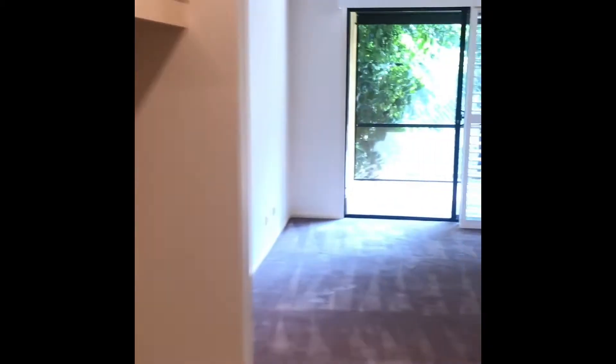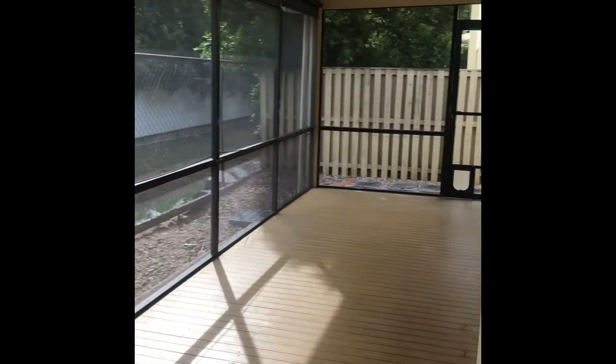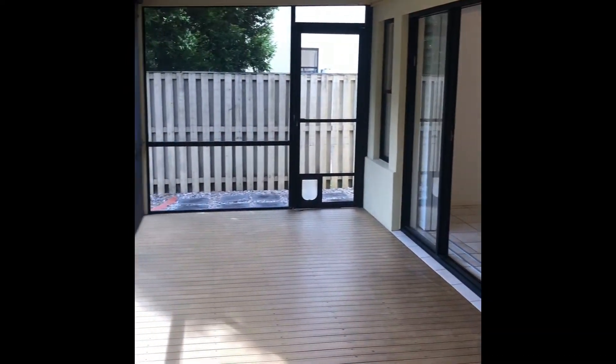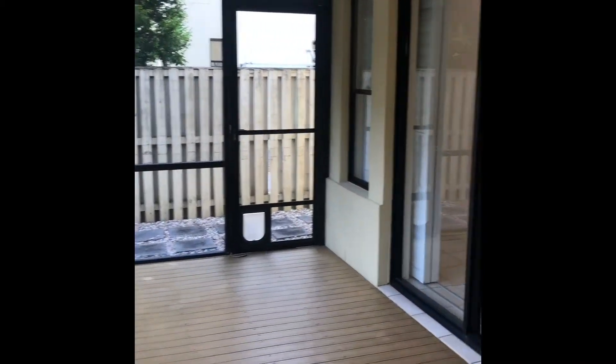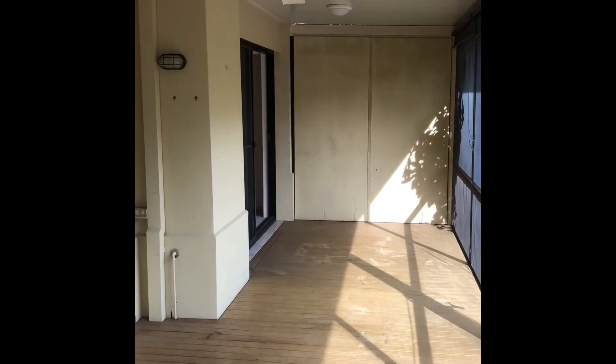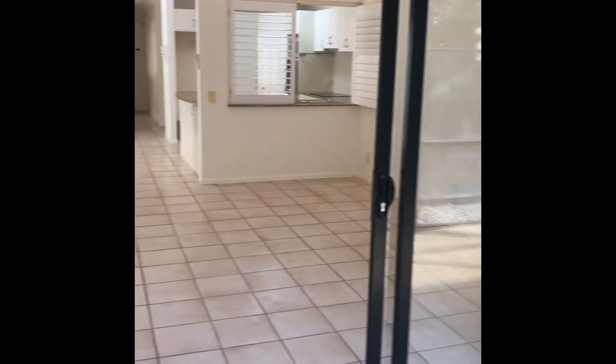Coming back, I'll walk you out and show you the Florida room. So out here we've got a lovely Florida room — it's quite grand. A lot of units in this complex don't actually have these; this was a built-on addition for this particular townhouse. This is also another entrance which takes you through to the main living area, connecting the Florida room, the downstairs bedroom, and the entrance into the kitchen and living area.